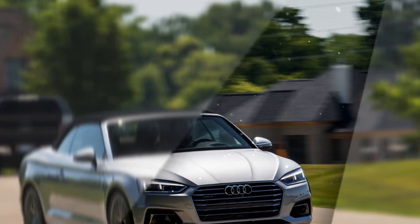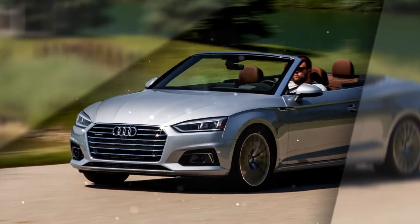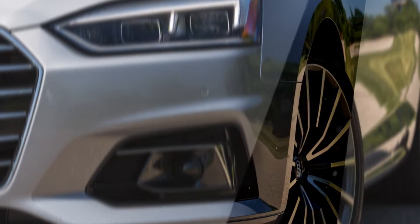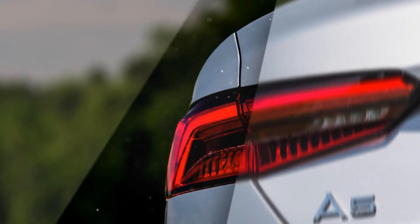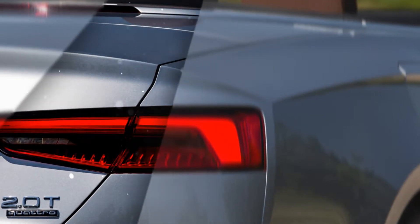The stylish and comfortable A5 is available as a coupe or convertible. All-wheel drive is standard for great performance in all conditions. The A5 uses a 252hp 2.0L 4-cylinder with a 6-speed manual or a 7-speed dual-clutch automatic.